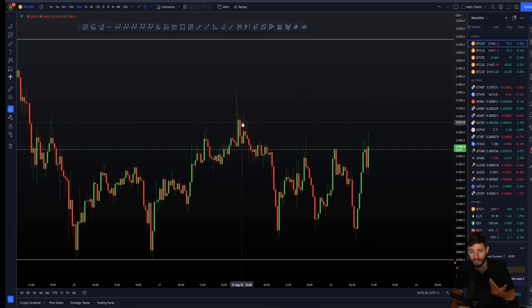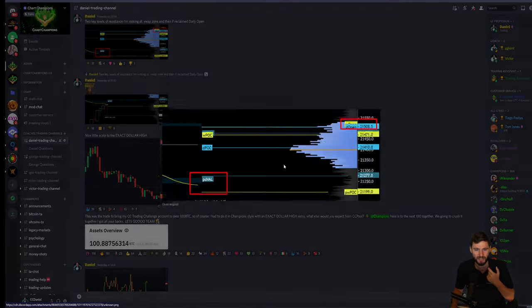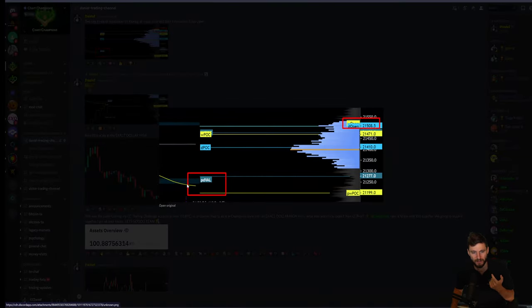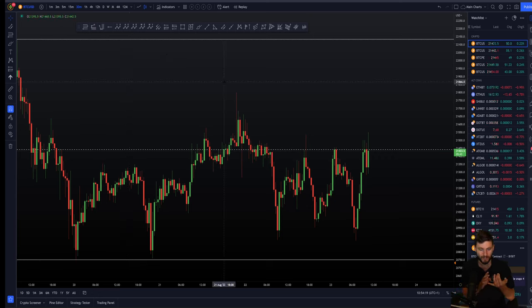In these free public YouTube videos I'm giving you levels that I'm looking at. But of course, all those levels are given first inside of the group — the paying members who are here to learn and are very dedicated. The very first thing I've done in the morning was telling my team about those two resistances: the VWAP zone and the daily open. I've done my technical analysis in the morning, done all the hard work, and given it to my team. These are the two levels of resistance for today that we can look to trade off of.